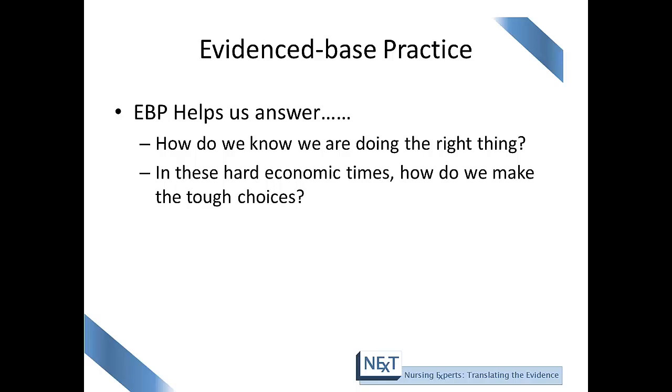Evidence-based practice helps us answer questions in our nursing practice such as, how do we know we are doing the right thing? And especially in these hard economic times, evidence-based practice helps us to make those tough decisions and gives us the confidence to make the right choice.